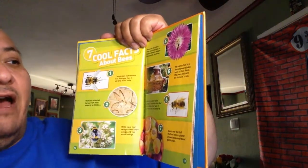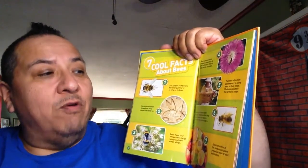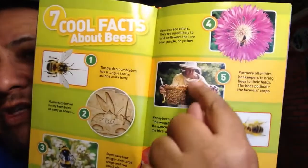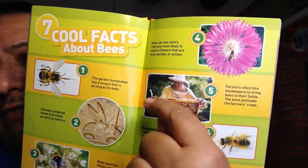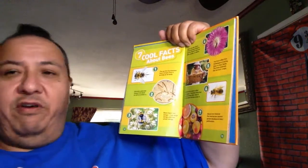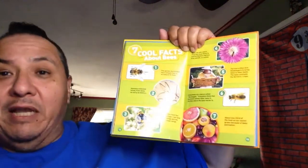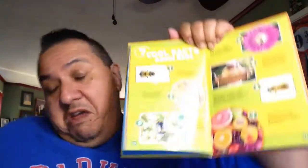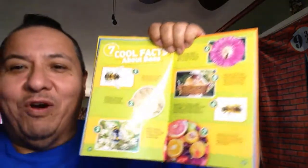Number five: farmers often hire beekeepers to bring bees to their fields. The bees pollinate the farmer's crops. This person is wearing a hat to protect their body and head, and gloves and a suit. This is all filled with bees - it's honeycombs, that's where they live. Number six: honeybees do a dance called the waggle. Scientists think that the dance shows other bees in the hive where the best nectar is. I need to work on my waggle just a little bit.